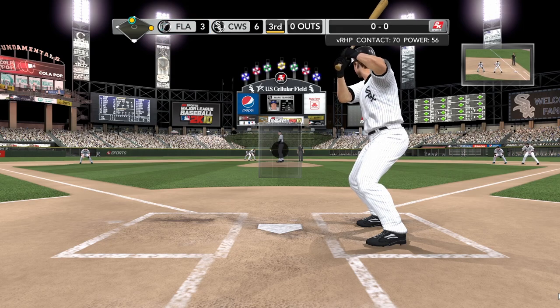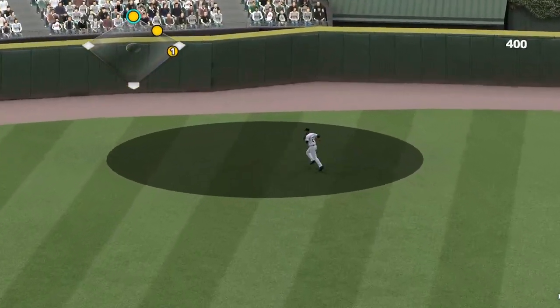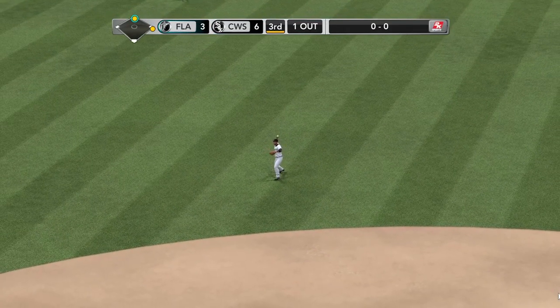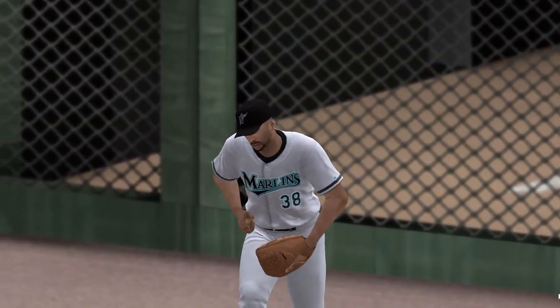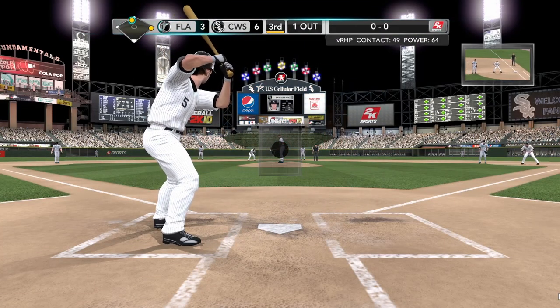And here's Pierzynski — one of the top ten averages right now. He swings and really hit that. Rios towards third base. Our State Farm leaderboard — the teams getting it done with runners in scoring position: the White Sox, number one. Blue Jays in second. Third, the Yankees. Fourth, the Red Sox. And the Twins at number five.